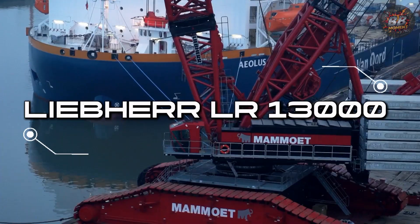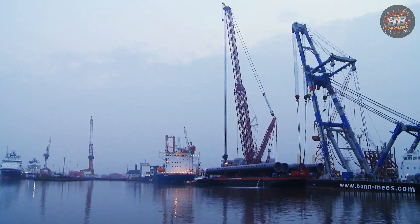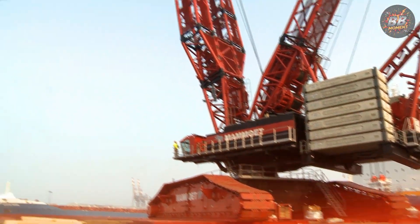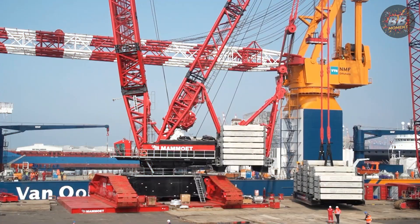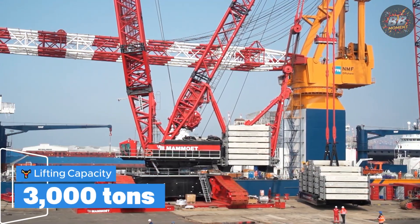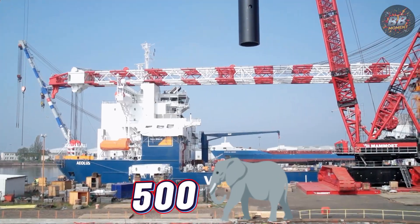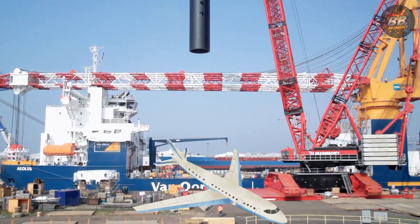Liebherr LR13000 — the giant that balances on itself. I remember the first time I saw it, not with my eyes but with my chest. The ground vibrated before it even moved. Lifting capacity: 3,000 tons — that's roughly 500 adult elephants or a fully loaded Boeing 747.